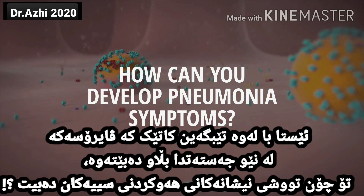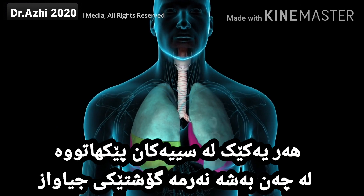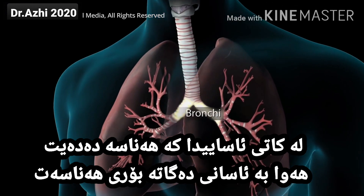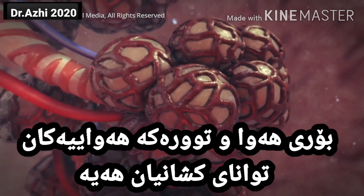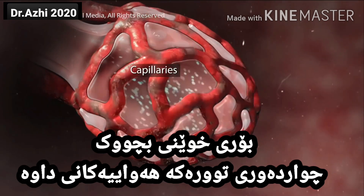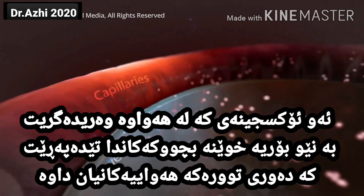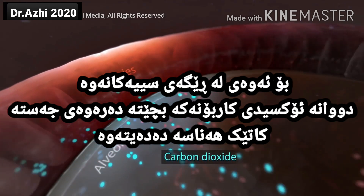With the virus spreading in your body, how can you develop pneumonia symptoms? Each lung has separate sections called lobes. Normally, as you breathe, air moves freely through your trachea or windpipe, then through large tubes called bronchi, through smaller tubes called bronchioles, and finally into tiny sacs called alveoli. Your airways and alveoli are flexible and springy. When you breathe in, each air sac inflates like a small balloon, and when you exhale, the sacs deflate. Small blood vessels called capillaries surround your alveoli. Oxygen from the air you breathe passes into your capillaries, and then carbon dioxide from your body passes out of your capillaries into your alveoli so that your lungs can get rid of it when you exhale.